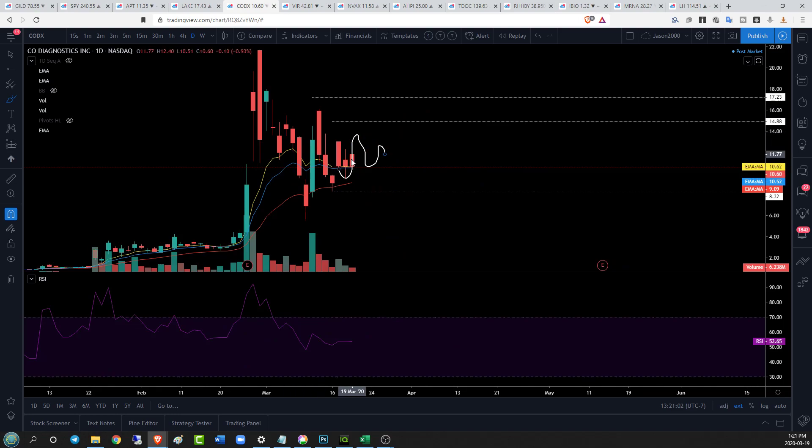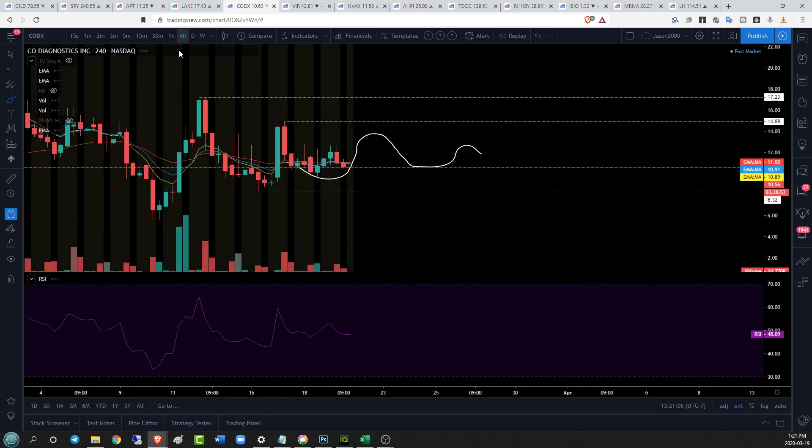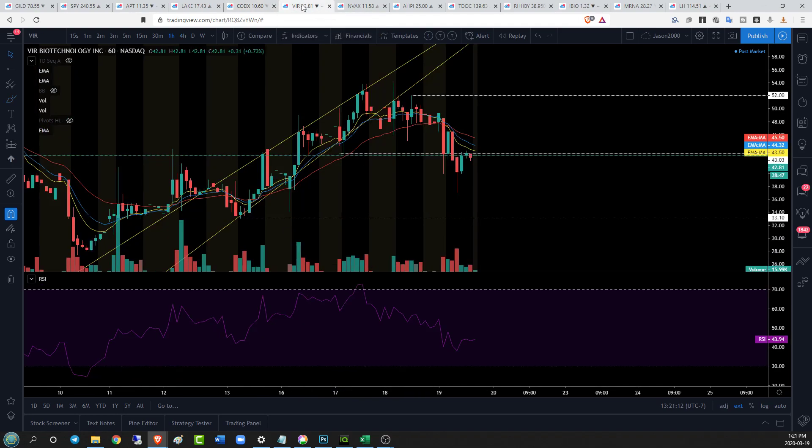On the daily time frame, it's relatively indecisive — looks like bears are in big control. But when you go to the four-hour time frame it's a little bit back and forth. So it's all about this range right now: 8.32 to 14.88, until those new levels are more firmly established.